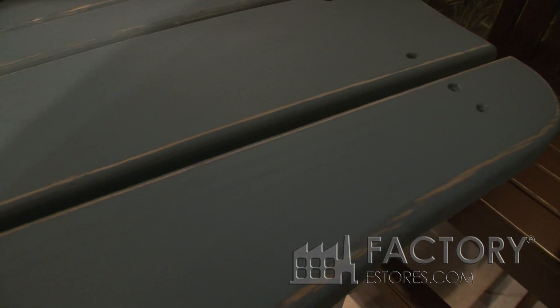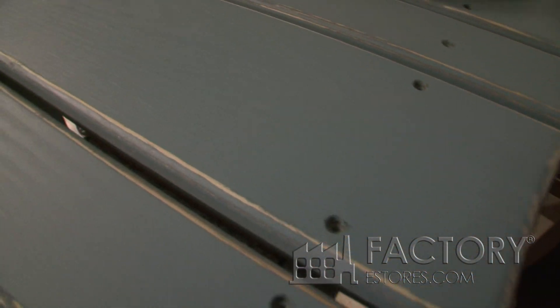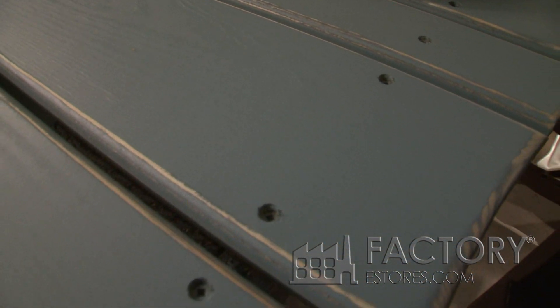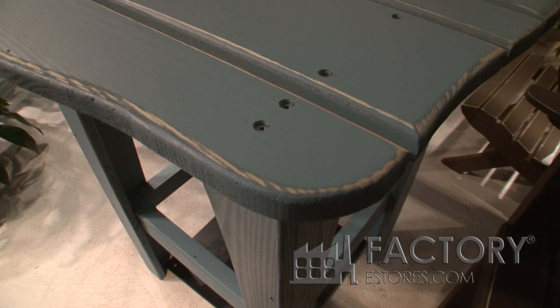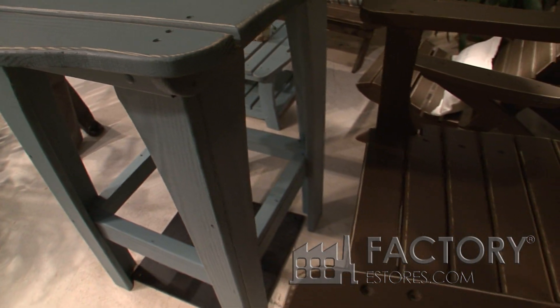Yawari Chair Company does have two different tall dining sizes. This is actually our smaller version, which is 36 by 36. We also have a square one that's 42 by 42 in our Barron's Dining Collection.